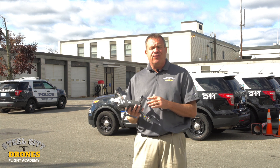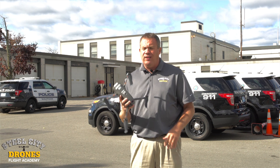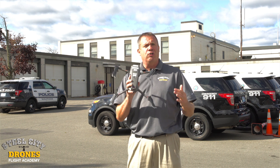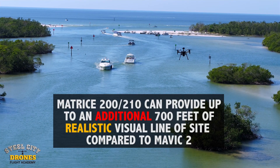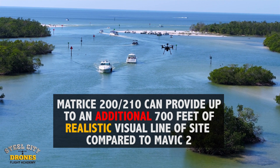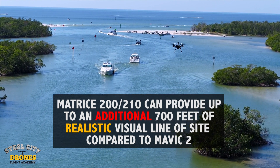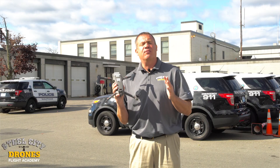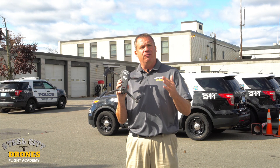Many people are not trained well enough to fly it back at far distances, so it can be a problem if some organizations are only using this aircraft as their go-to machine and they don't have a larger aircraft. When you have a larger aircraft like the Matrice 210, that aircraft at a thousand feet away looks much larger and it's much more manageable under normal flight operations.